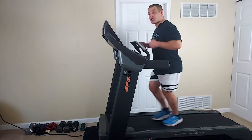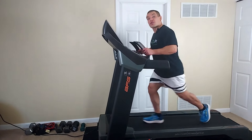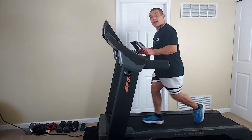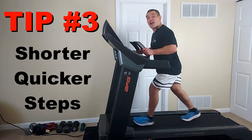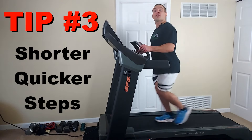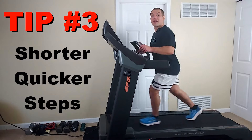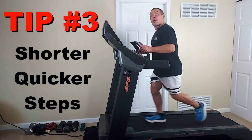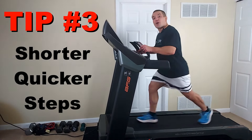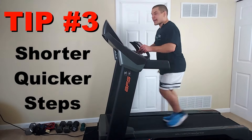When you walk faster, you don't want to increase your stride length — you want to do it by taking shorter, quicker steps. Because if you increase your stride length and you have tight hip flexors, that actually pulls you into more spinal extension. So the third tip is that when you're walking faster, take shorter, quicker steps as opposed to long stride lengths.